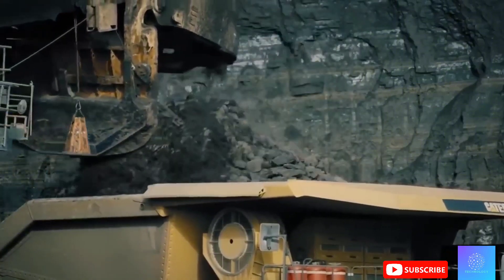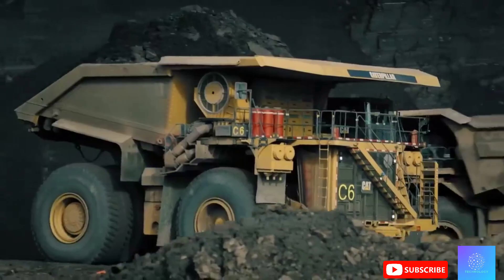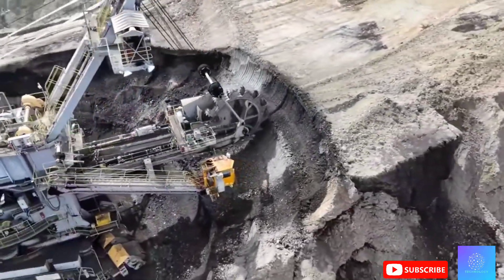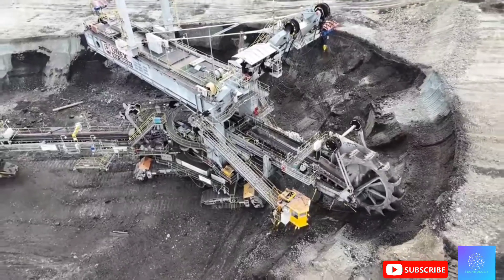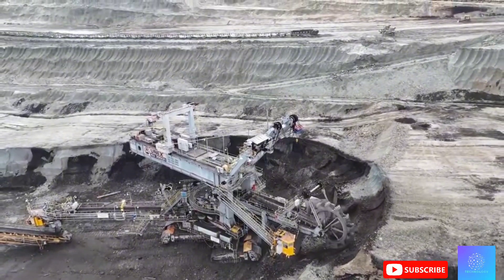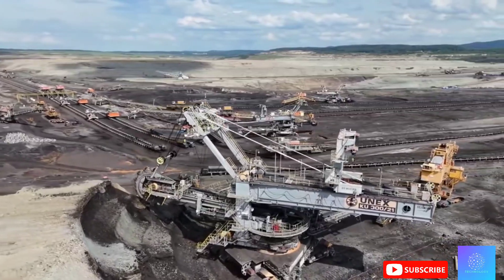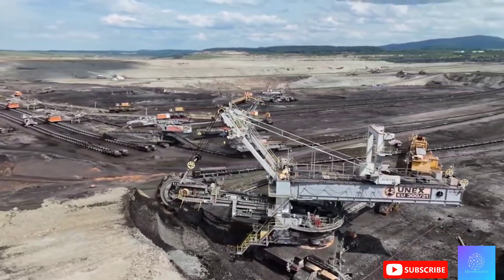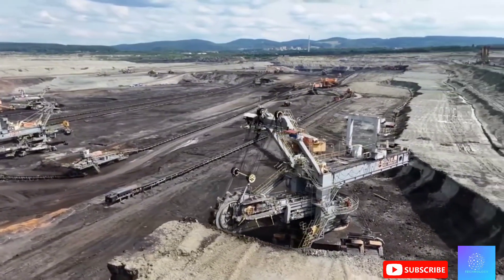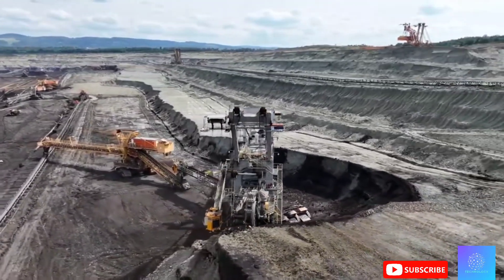Both of these machines represent the pinnacle of human engineering. Bagger 293 is the undisputed king when it comes to digging and moving earth, while the Caterpillar 797F is the main force behind hauling all the material that Bagger 293 digs up. Together, they are the perfect example of how colossal, specialized machines can work in tandem to transform entire landscapes. When it comes to scale and impact in the mining industry, these two machines are in a class of their own.